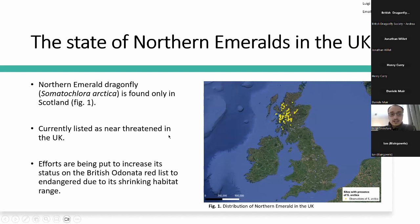It is listed as near threatened in the UK on the British Odonata red list, not on the IUCN red list. I believe there are current efforts being put in place to increase its status to endangered, but as far as I'm aware, these have not been successful yet.